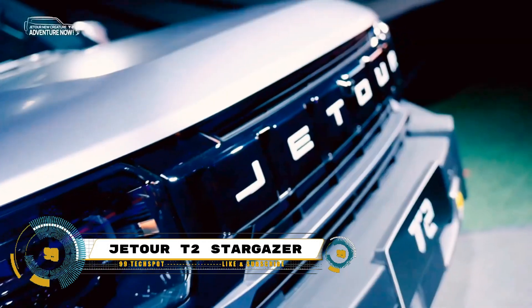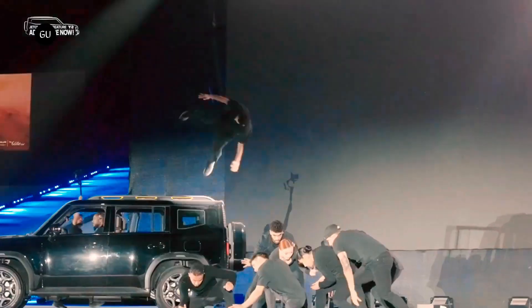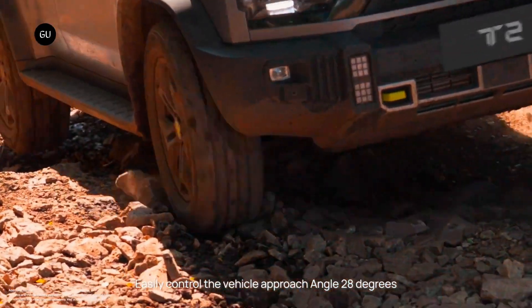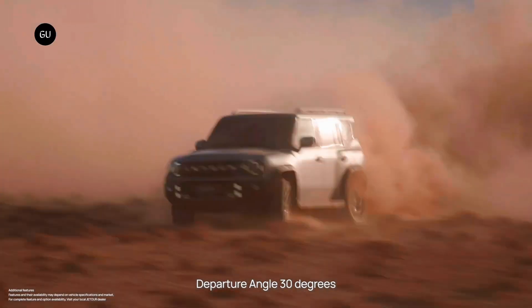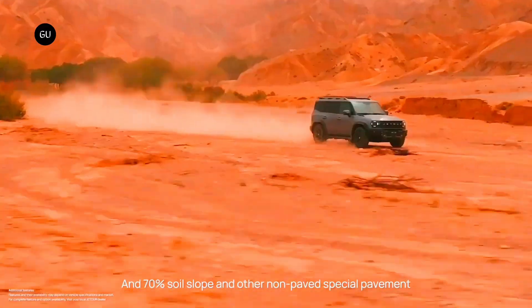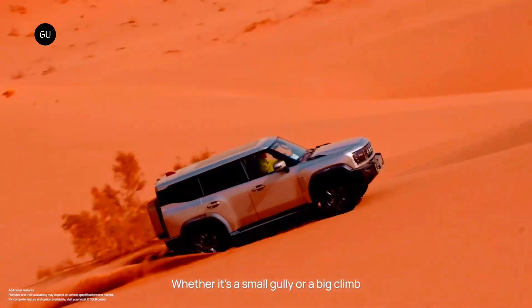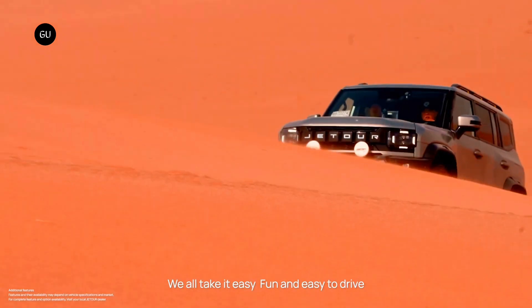The Jaecoo T2 Stargazer is a remarkable addition to the automotive industry, representing a blend of style, comfort, and cutting-edge technology. Produced by Chinese automaker Jaecoo, a subsidiary of Chery Automobile, the T2 Stargazer stands out with its sleek design and advanced features. This compact SUV offers a spacious and luxurious interior equipped with state-of-the-art infotainment systems and driver assistance technologies, powered by efficient and reliable engines delivering impressive performance.